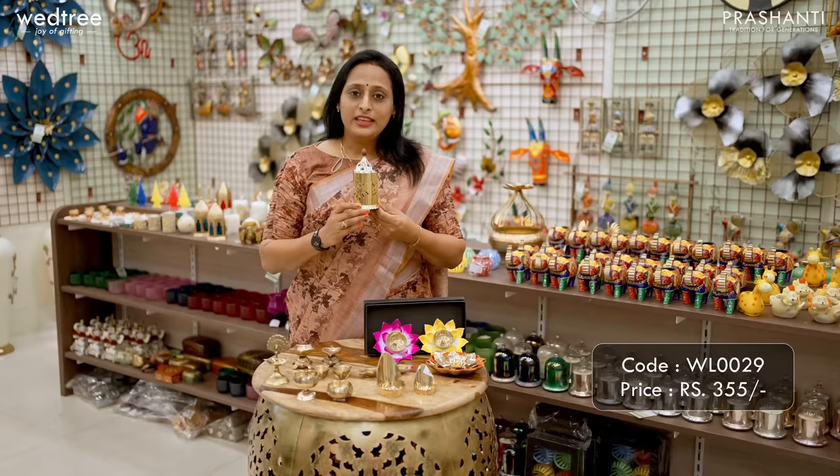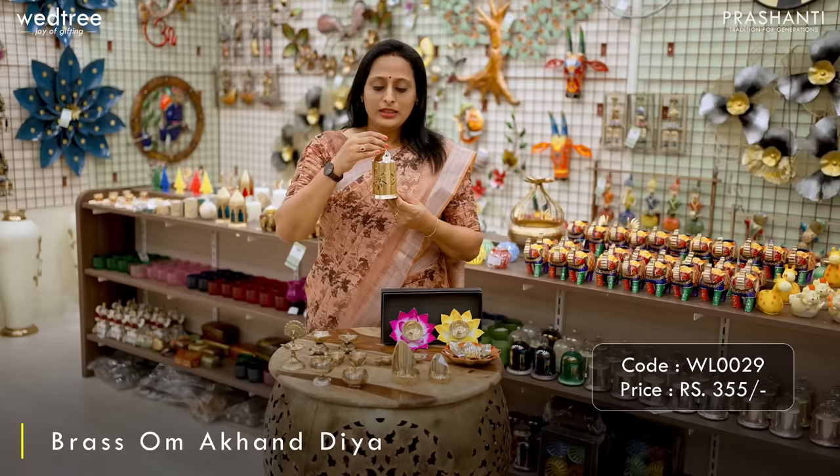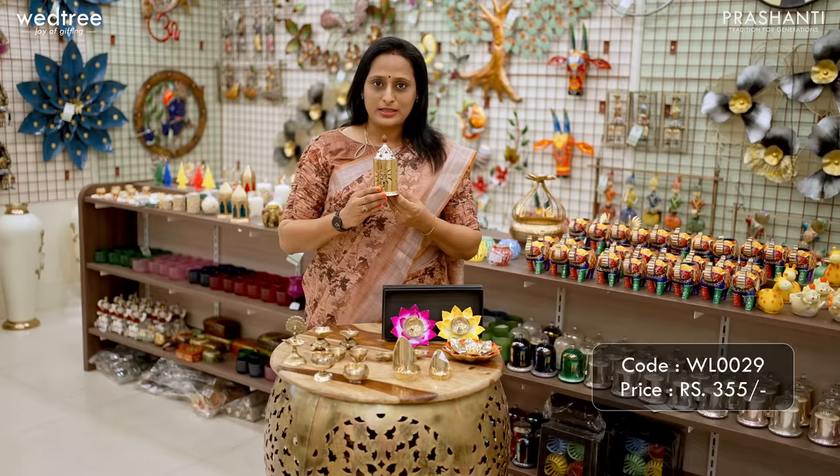Here is an Om-shaped Diya that comes as a three-piece set. This comes with a top with Diya engraving all throughout, a metal base with Om engraved all throughout, and a beautiful brass Diya. When lit up, it illuminates the surrounding and creates a serene environment. This particular piece is priced at ₹355.